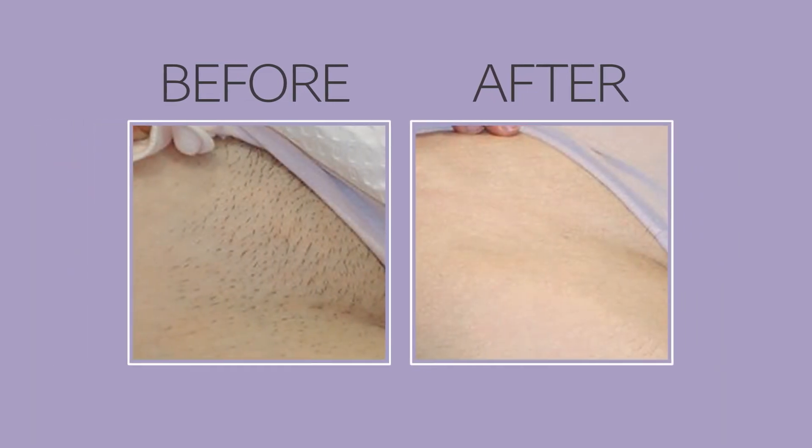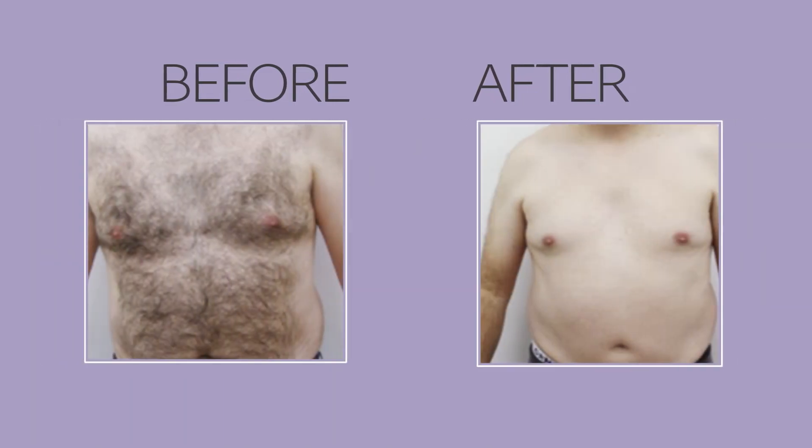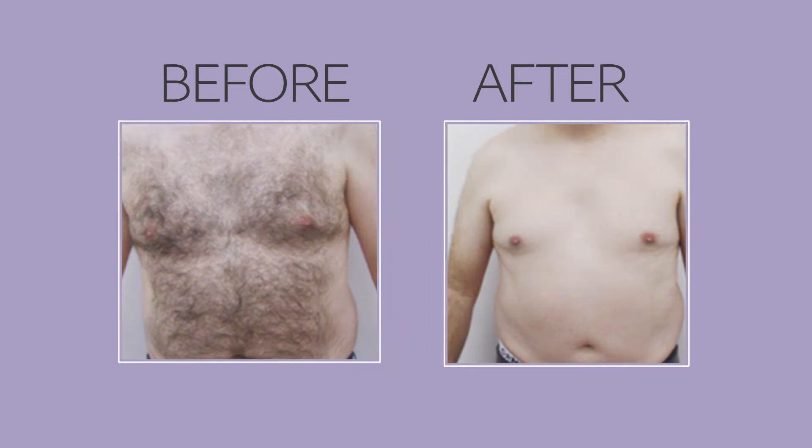For super-fast treatments with no downtime, stop by your nearest Alpha provider today, have your treatment done, and get back to your day in no time.